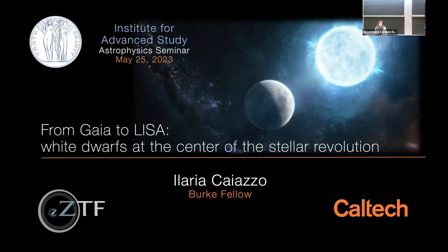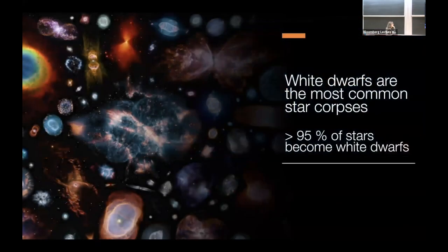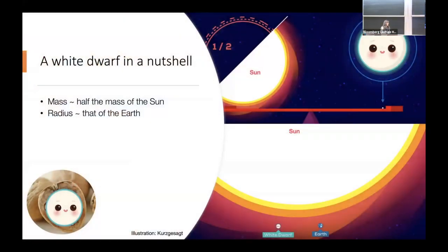I know that a lot of people here don't think about white dwarfs very much. So after a little introduction — what are white dwarfs? They are the most common stellar remnant. More than 95% of all stars become white dwarfs when they die. And there are a lot of them.